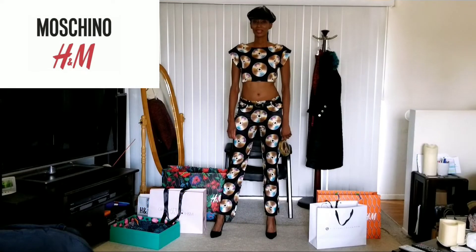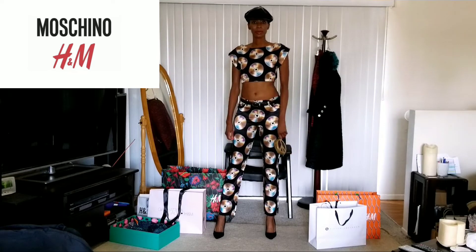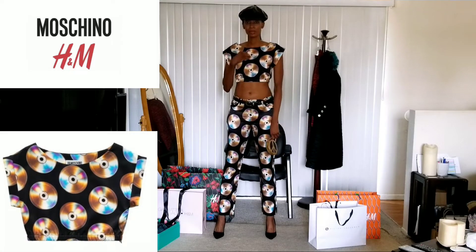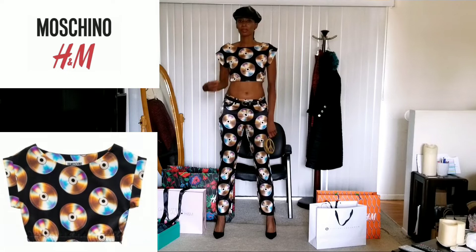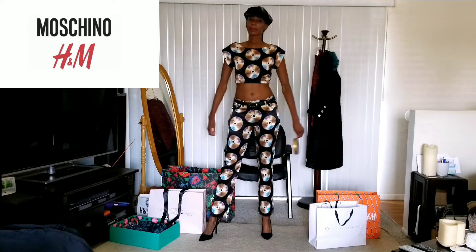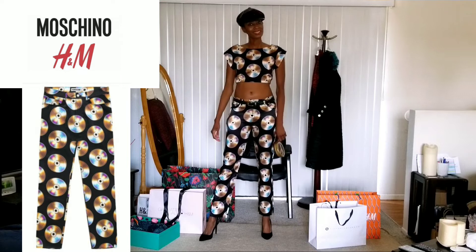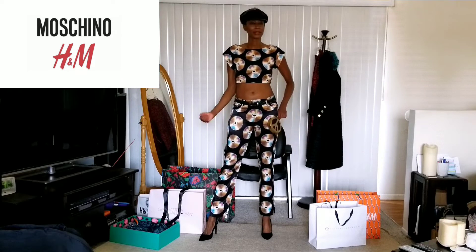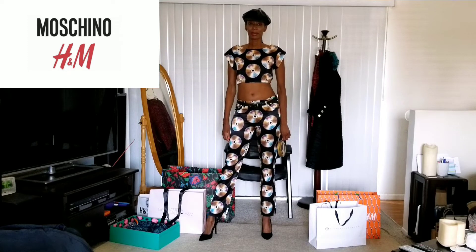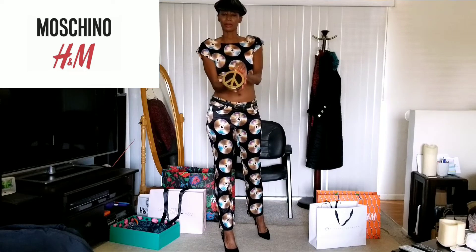Next I have the Moschino suit that I put together myself. I got it the day after the collaboration broke last year. I got the top first — I got it in extra small, it fits perfect. I'm a 34B, so it's not too loose, not too tight. I was like, what am I going to wear at the bottom? And I saw these pants in the men's section. So I took it to the dressing room, put it on, and it looked amazing — even the people that worked there were like, wow, that really works. And I paired it with the only thing I got on the day of the collaboration, which was a little CD purse.